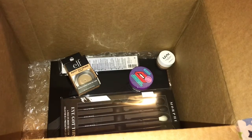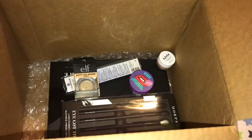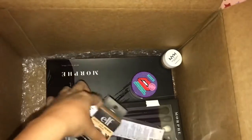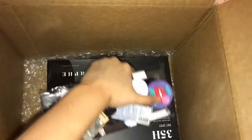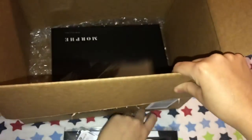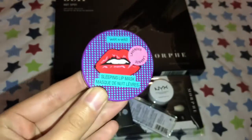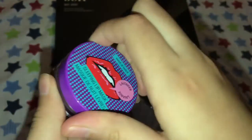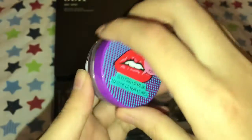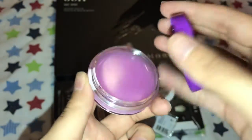My auto order just came in and I want to show you the little things that I bought. First up I got this e.l.f. Lip Sleeping Mask in lavender. I wanted the lip balm but it was sold out so I decided to get it. I didn't realize it had lavender.